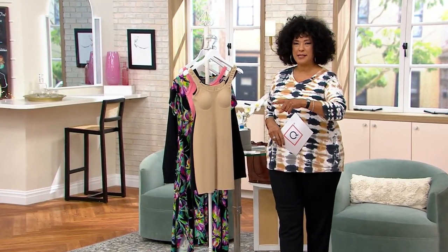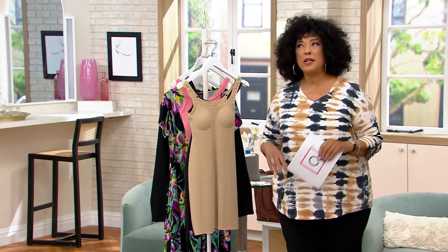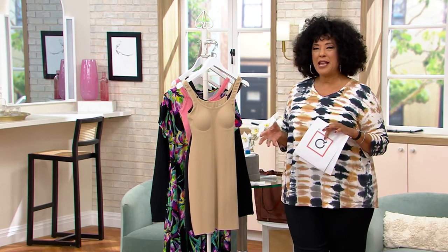Didn't Rebecca look cute in that dress? The bag and the whole thing was just like summer perfect. That's what we're really focusing on in this show as we bring you our summer cyber sale this weekend.